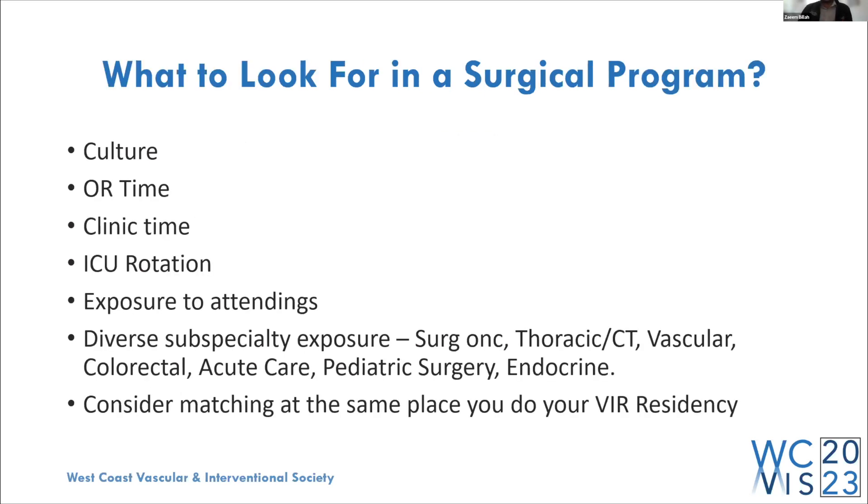What to look for in a surgery program: there are so many surgery prelims out there and it's hard to pick. The main thing I looked for was culture — something you assess during your interview day. Look at how residents interact with each other and with attendings. Ask yourself: do you see yourself being part of that culture? Do people seem happy and respected? That's the most important thing to look for in a surgical program.